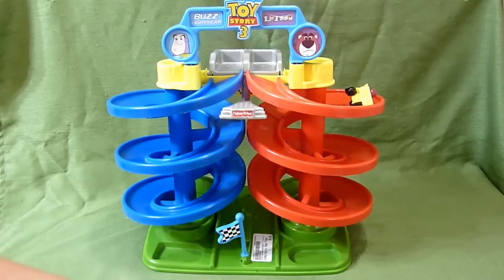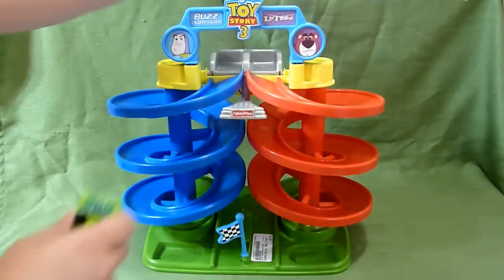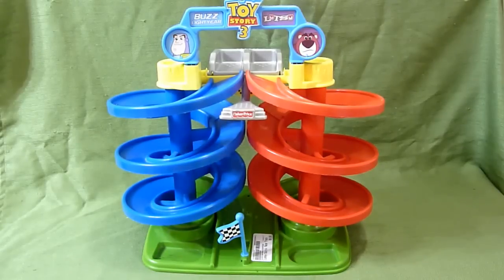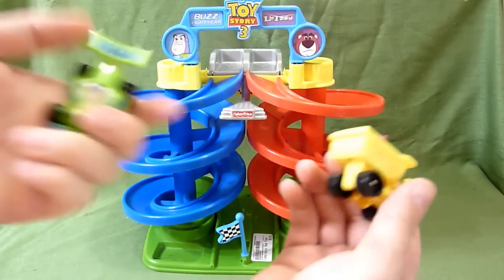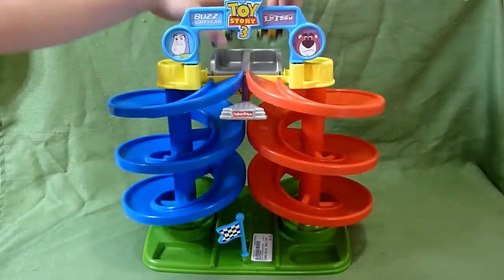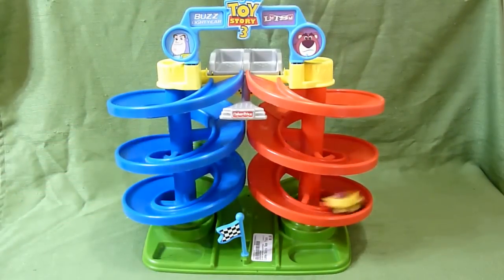Lotso collapsed and they come flying out of there pretty fast, so long as they don't collapse. Let's try that again, a little bit slower. And Lotso won. He usually goes faster than Buzz — I don't know if his wheels are better or if his ramp's better. Let's try it again and see if he wins again. And Lotso won by a mile.